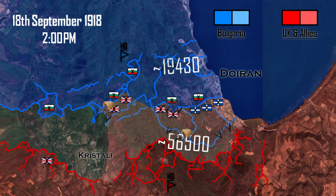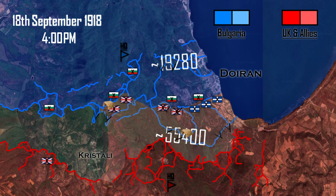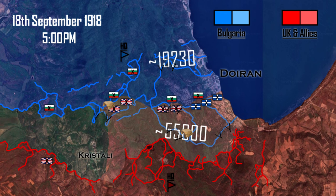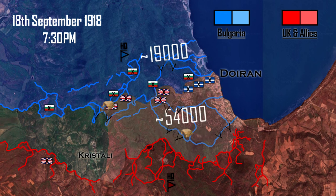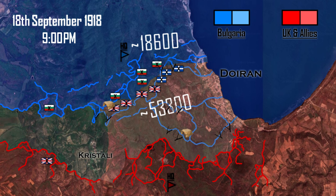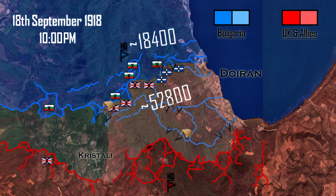In the following hours, the Entente troops tried to advance with little to no success until 4 p.m., when they achieved a breakthrough and pushed the Bulgarians back to their last line of defense by 8 p.m. This time the Bulgarians did not have time to counterattack, and the third line was partially taken by British troops, who managed to get within 100 meters of the HQ of Vladimir Vazov.